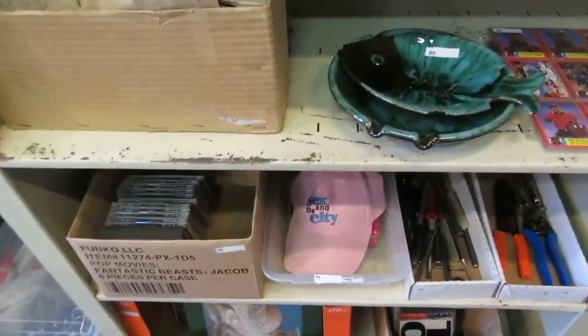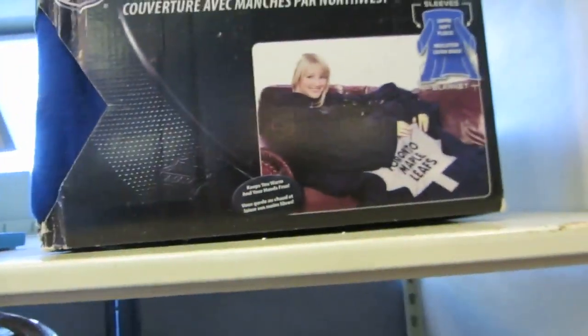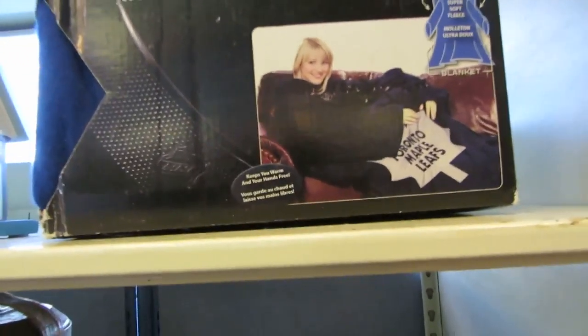We got a gate pole, a nice old clock, cookie jar, Blue Mountain Pottery, fart bags, and a whole bunch of different little tools. Kitchen stuff, more tools, CDs, Sex and the City — or, I guess I should say, not in the city.